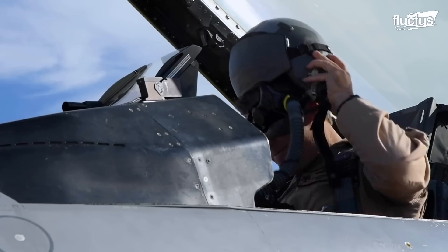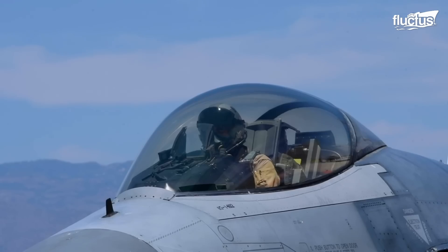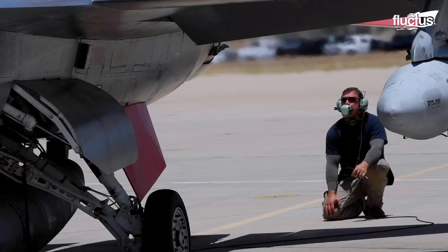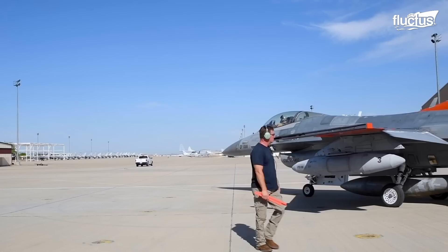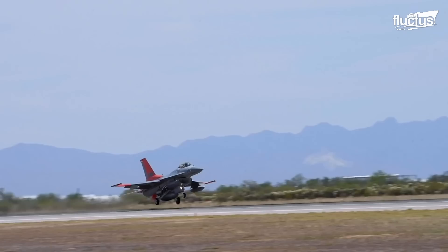As realism always provides the best quality training, pilots will get a chance to engage real, life-sized planes in actual flight situations instead of simulated environments.